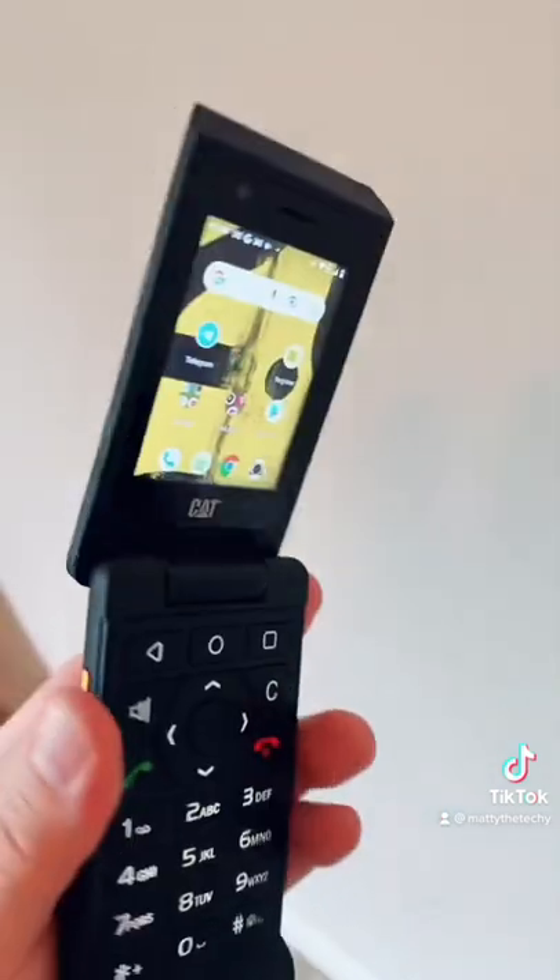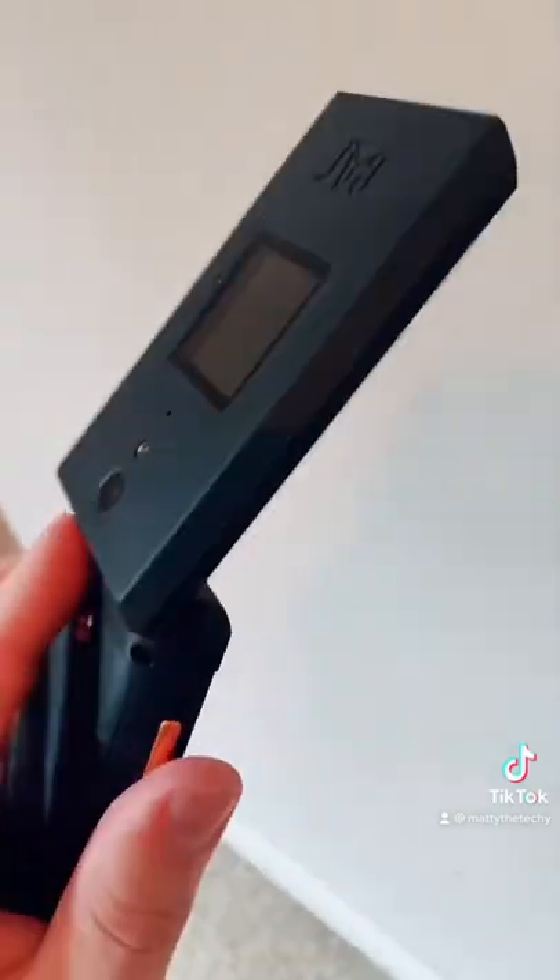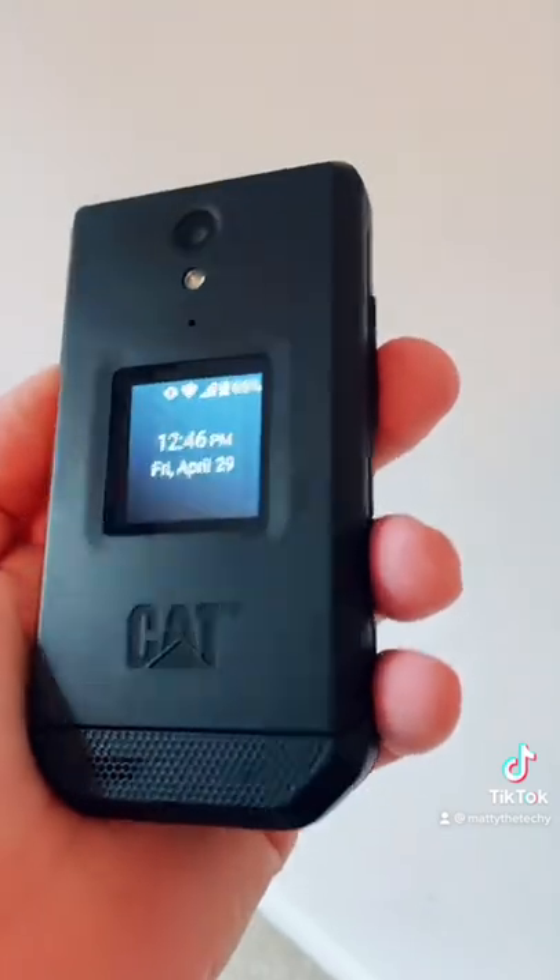But it is how unbelievably rugged this thing is. Waterproof down to 6 feet, IP68 dust and waterproof. And it does this. Let's give it a shot, see what's up.